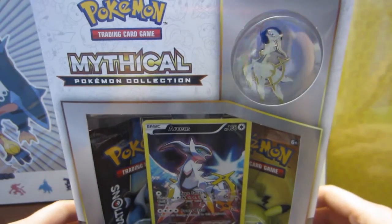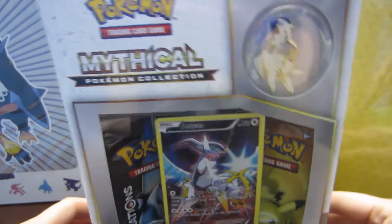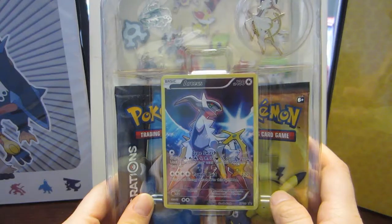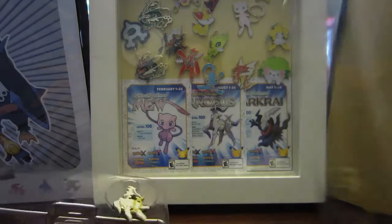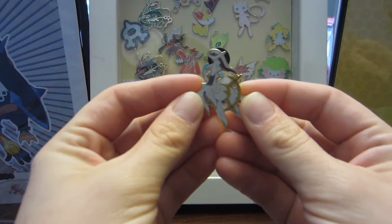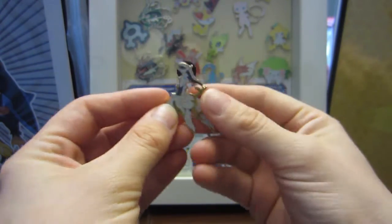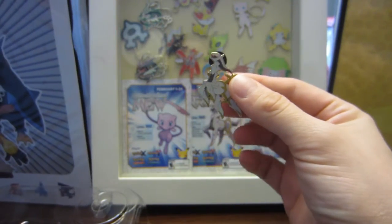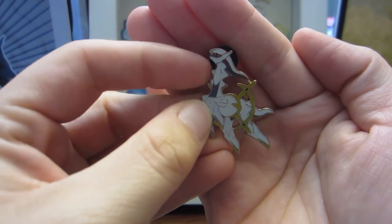Hopefully that won't take away from the box opening surprises. We're going to cut to me having the box open. Alright, we got it out of the package — it looks beautiful — and we've got our pins. Here in a second, here is our Arceus pin. This is working out super duper well having babies in the background.